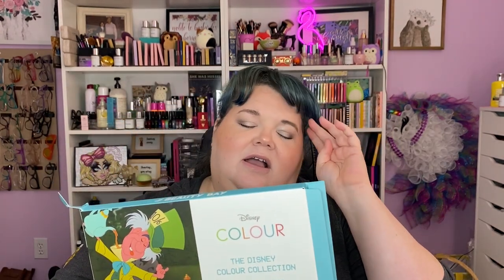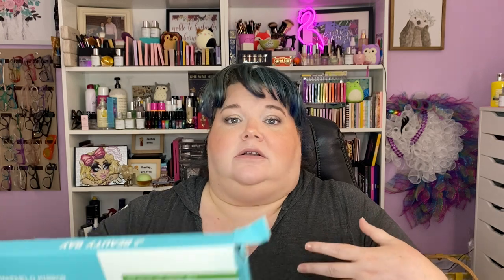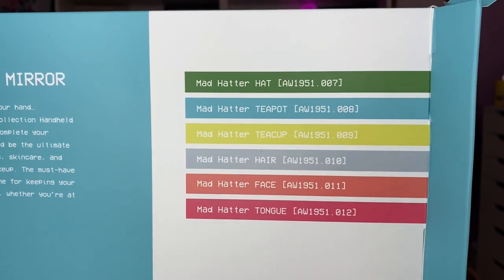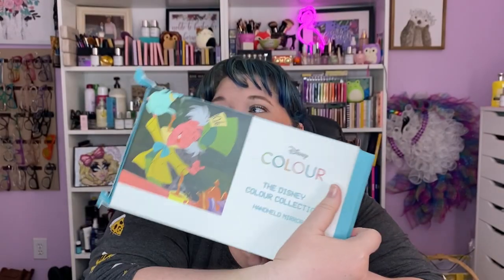If you're on their site thinking I got a mirror with the Mad Hatter on it — no, I didn't. I got a mirror from the Disney Color Collection, and what it is — it's adorable. Beauty Bay took the very specific colors of items in a Disney film and made the palette or item in those colors. So this mirror is in the shade of the Mad Hatter's teapot — that's his hair color, his face — and then the shades are the specific colors of his hat, teapot, teacup, hair.